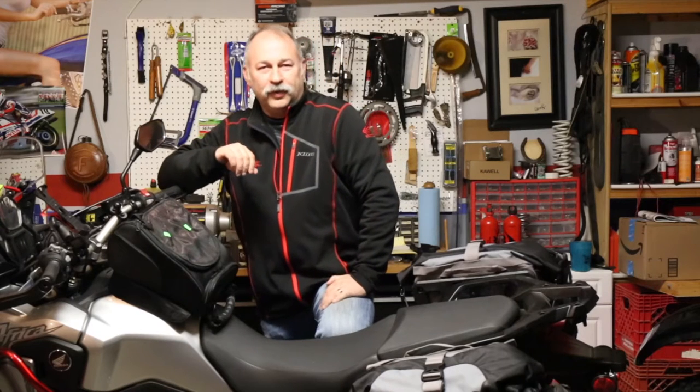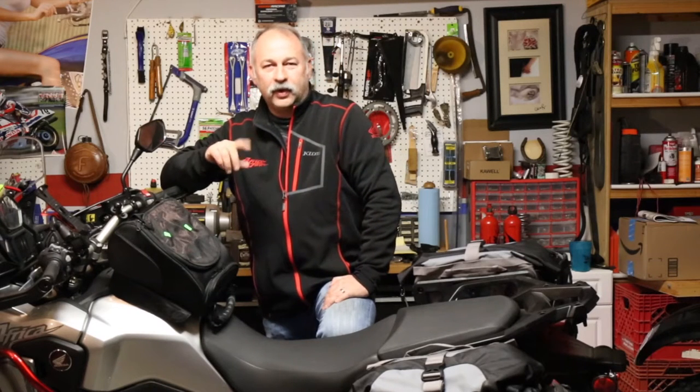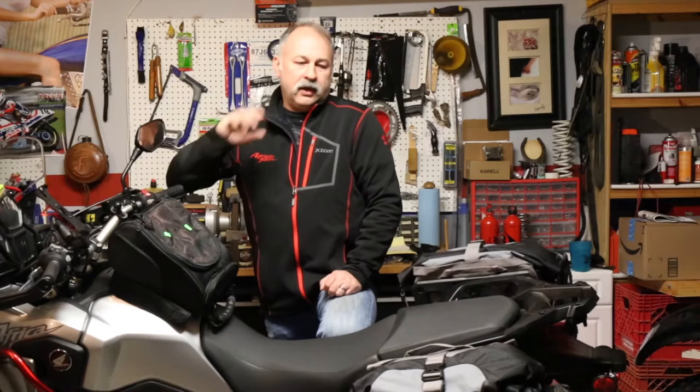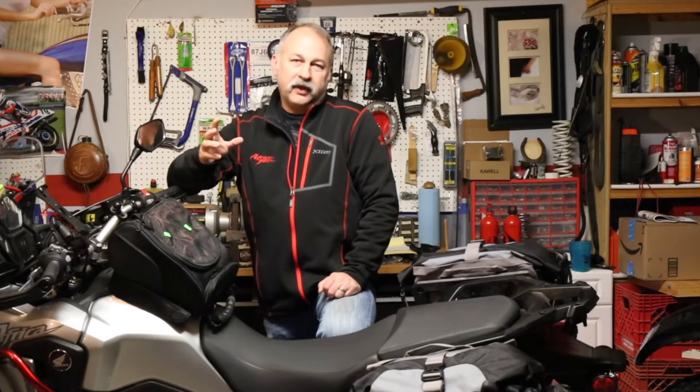Good morning and welcome to Heartland Dual Sport. This morning we've got a fun deal — we're going to start a new series on our Show and Tell Monday. Over the next four Mondays we're going to be doing a show and tell, and it's going to cover a question we keep getting asked about moto camping and taking your dual sport. We've had several people ask about bags that are affordable, so that's what we're going to cover today.